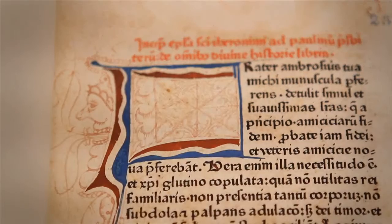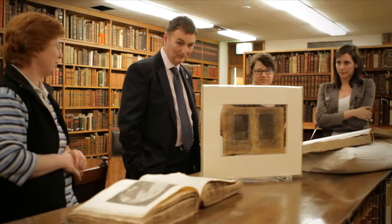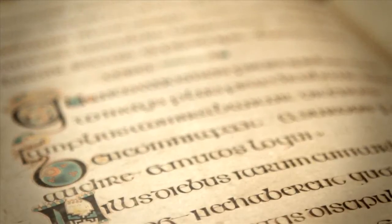It's miraculous that some of these items are in such good condition. The beautiful colours in some of the illuminated manuscripts are still as bright and vibrant today as they were in the Middle Ages.